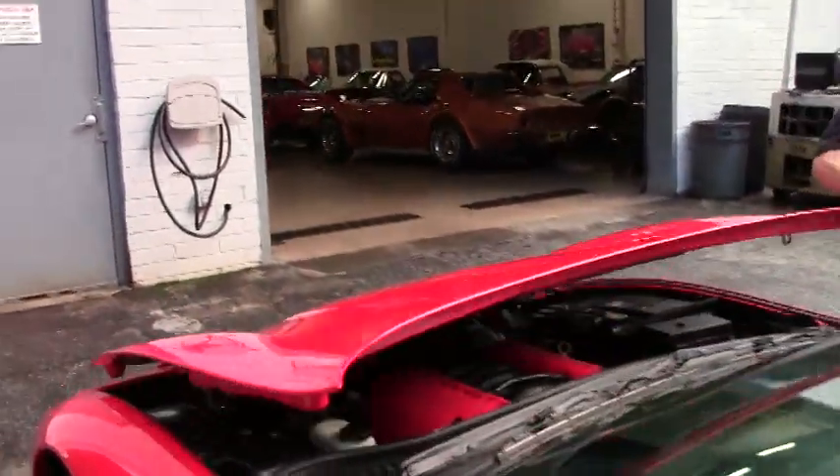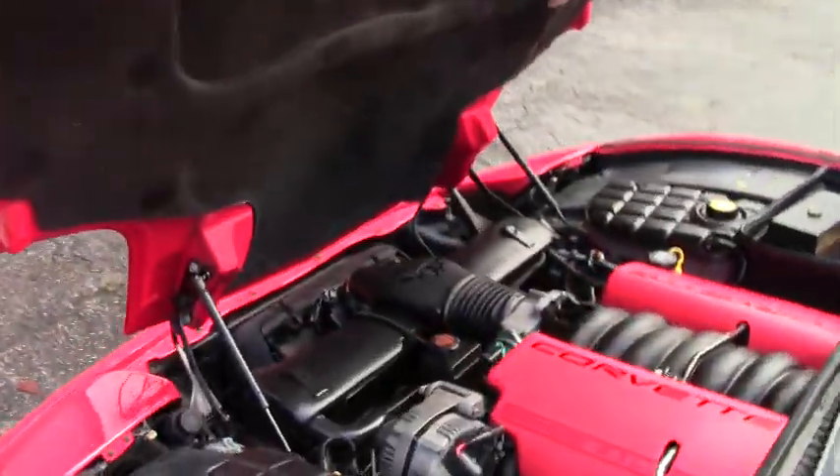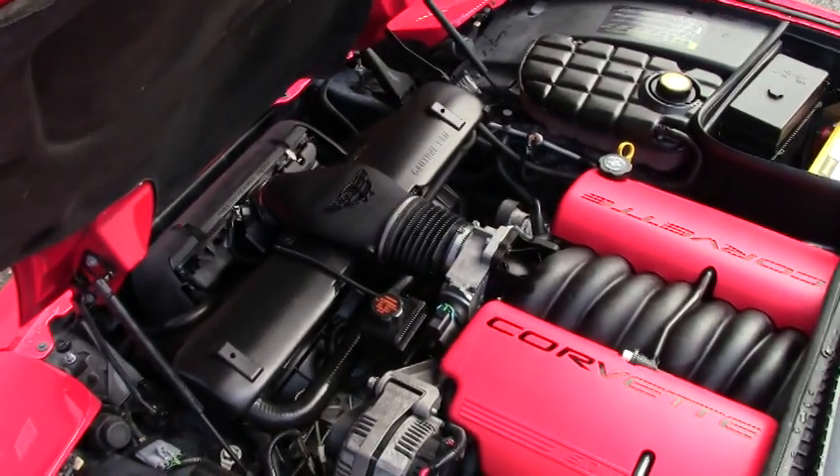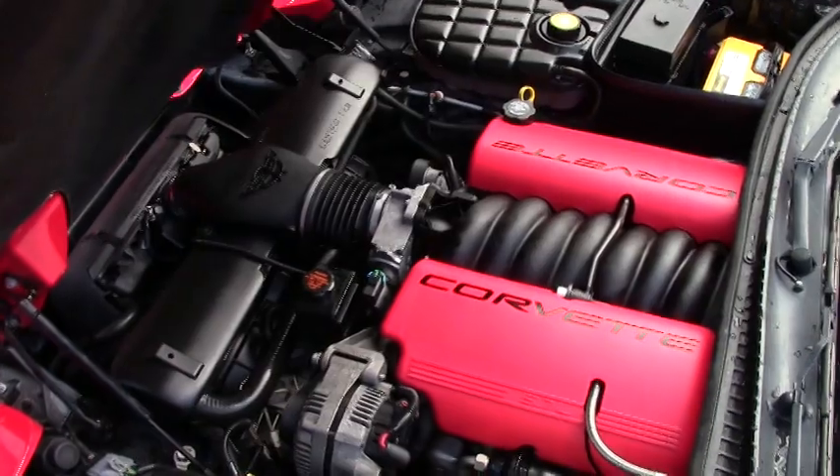One of the best priced Z06s I've seen in a long time. Looks good underneath the hood — LS6 engine, 405 horsepower. Gets you there fast.